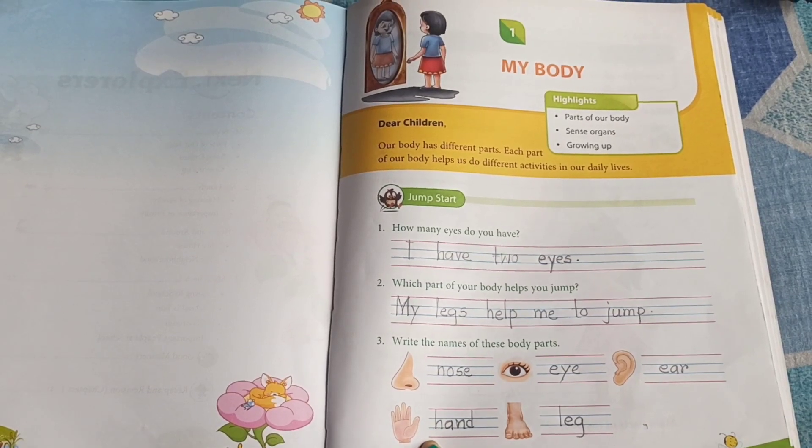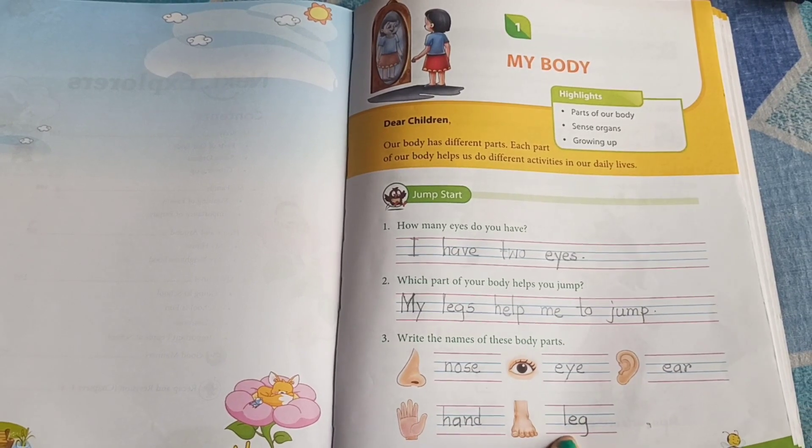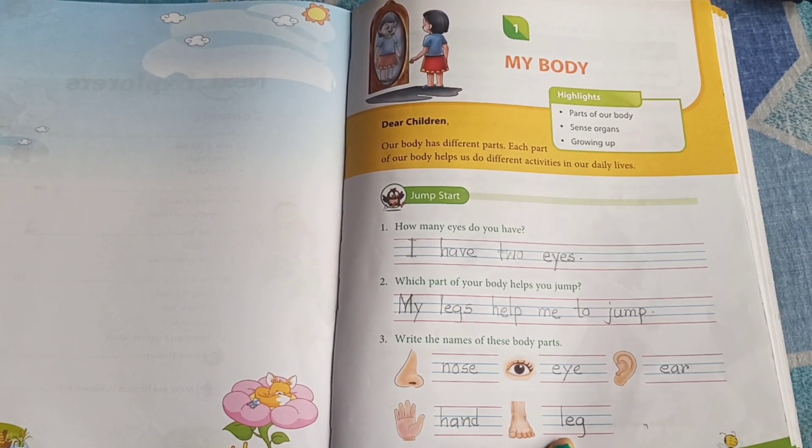Fourth one is? Hand. H-A-N-D. And the fifth one is? Leg. L-E-G.